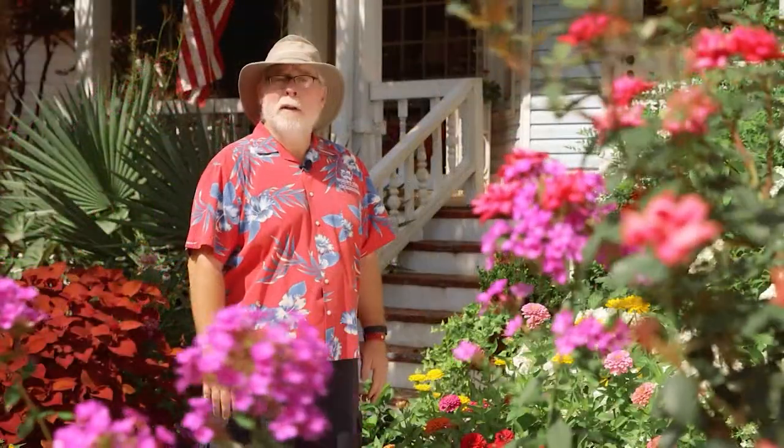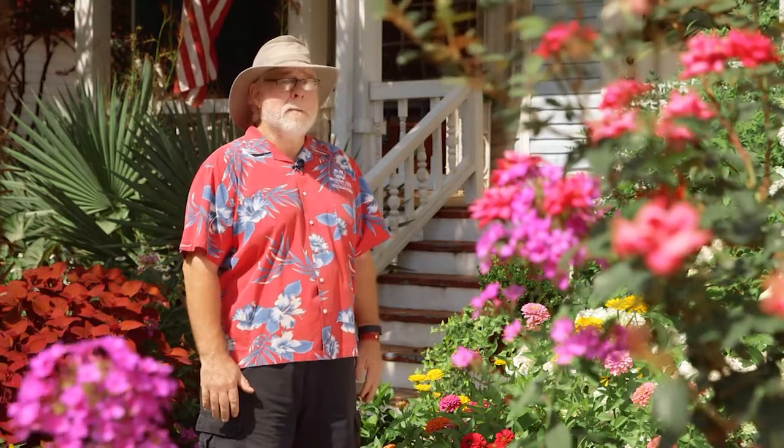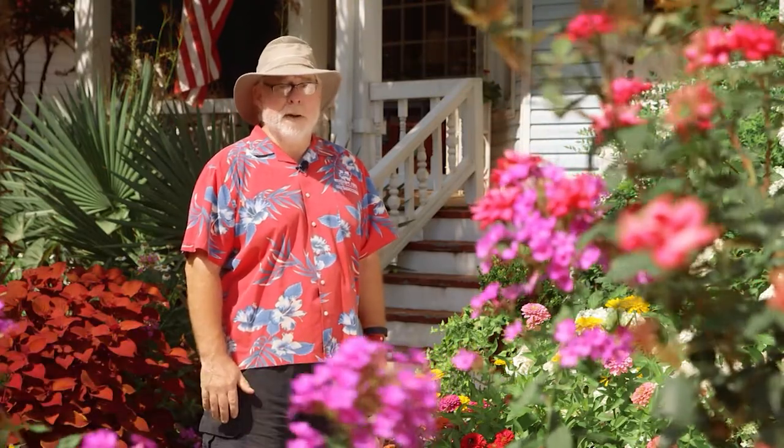Be creative and combine different plants for a sensational landscape. I'm horticulturist Gary Bachman and I'll see you next time on Southern Gardening.